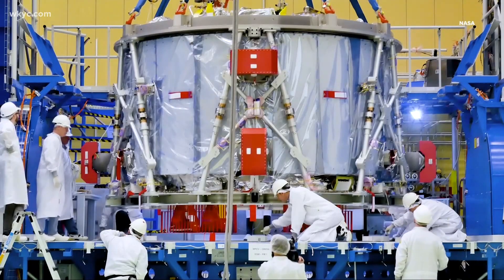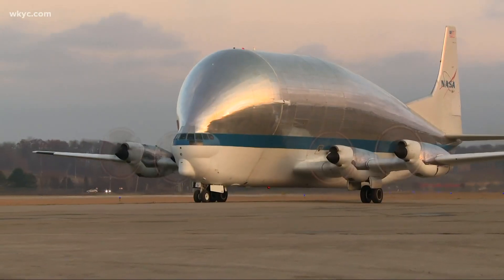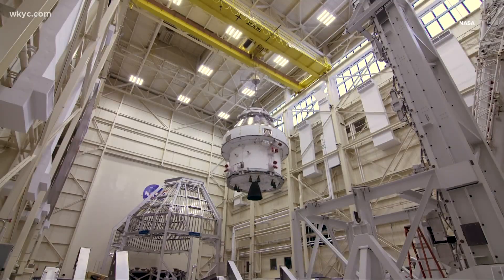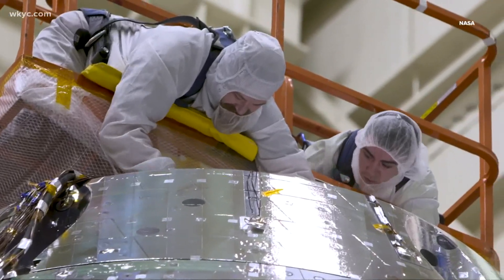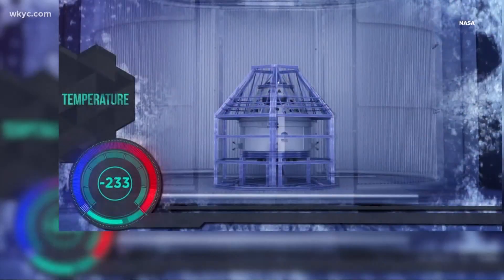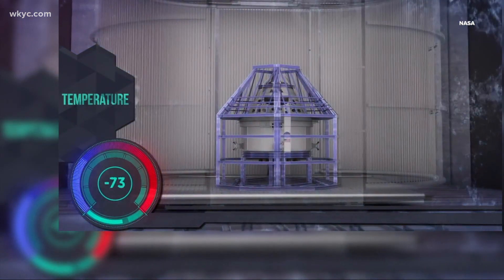We've been following this project for two years now, kind of getting a head start when the Orion space capsule came to Sandusky. We are going to continue to follow this program all the way into early 2022 when this launch is expected to take place. We have all of the coverage we've done at WKYC.com. Additionally, I have more of today's behind-the-scenes at my Instagram account, at Betsy Kling.